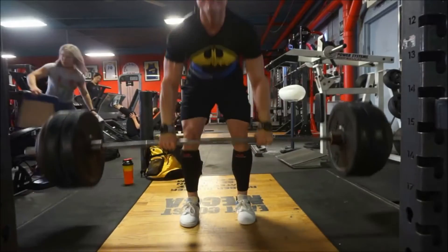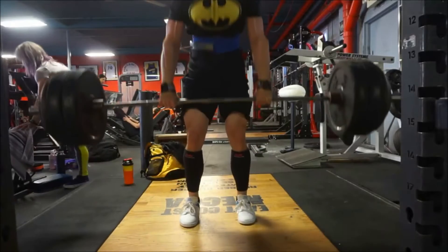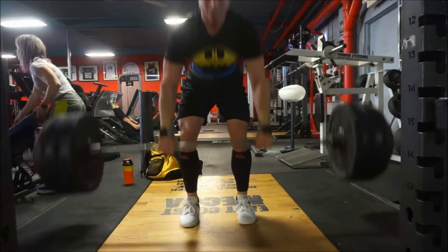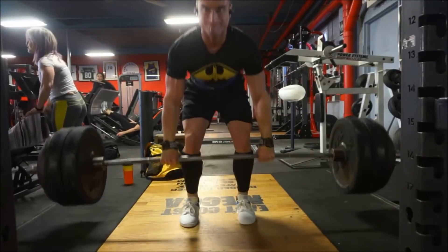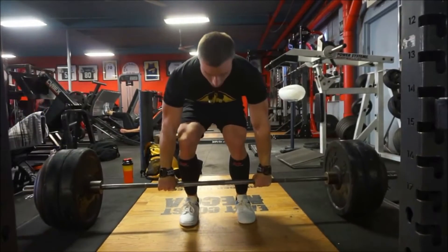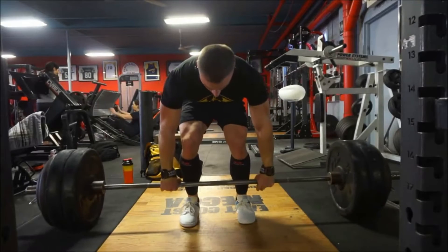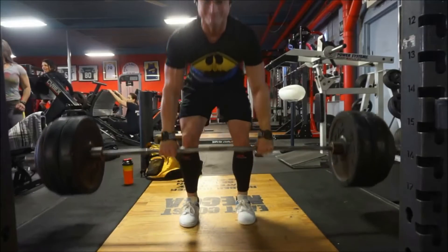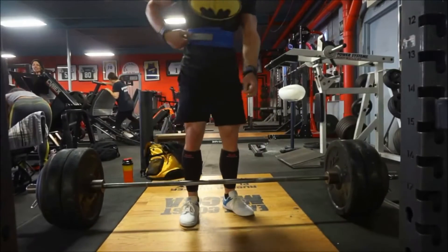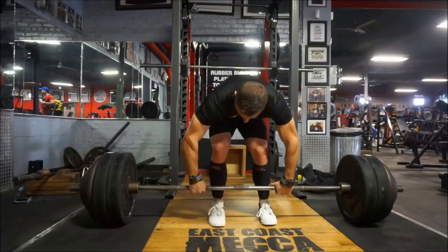Unfortunately, many people do deadlifts with straight legs, which can cause major back injury. How to do it: To avoid injury, be sure to bend your knees about 30 degrees. Bend down slowly towards your feet. Move back to standing position. Make sure your knees are still. Do not squeeze your shoulder blades together until the end of the movement. Make sure your back is straight and not rounded at the thoracic spine or upper part of the back. You should have a curvature at the lower part of your back as well and not flat. Your head should also be in alignment with your spine.